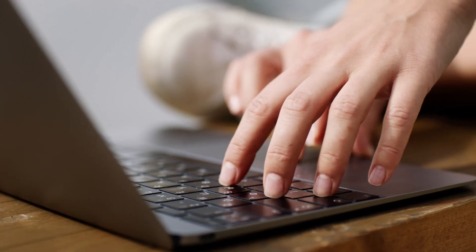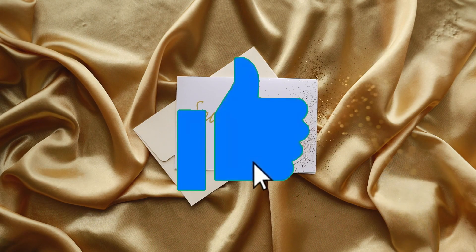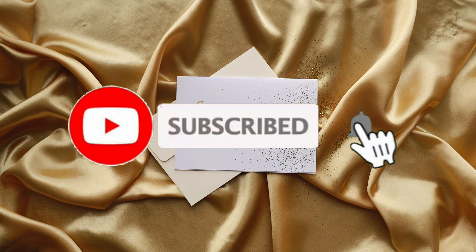Just a quick reminder to those of you who aren't already subscribed — please don't forget to like, share, subscribe, and hit the notification bell below, because it really helps us with the YouTube algorithm.